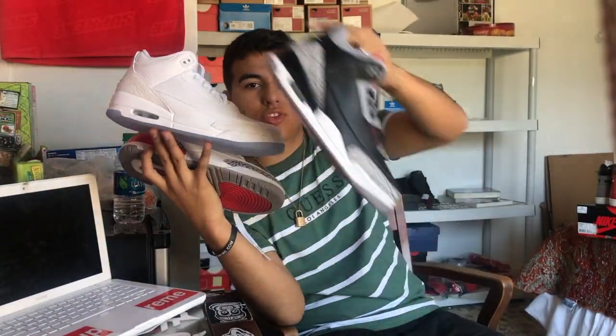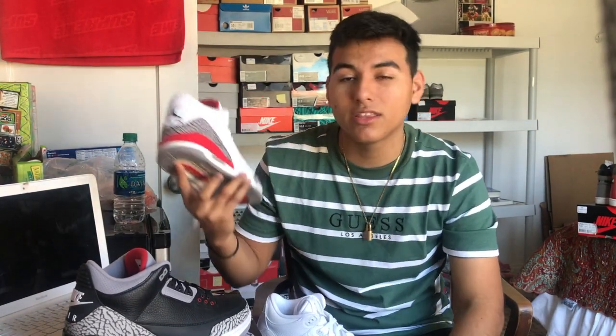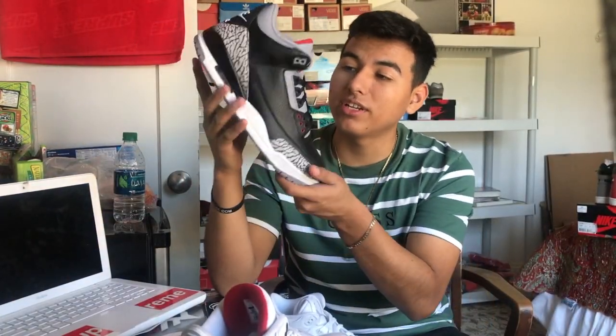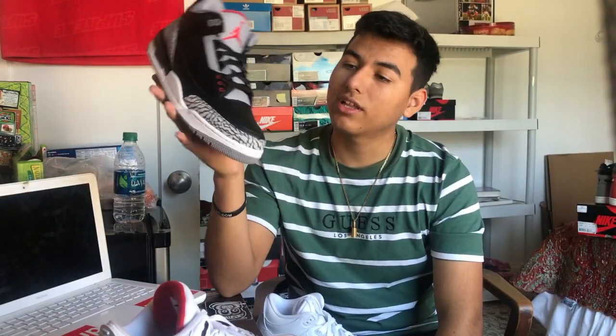Not one, not two, but three Jordan 3s I picked up this year. These Katrina 3s are probably my best — a lot of old heads are screaming because the Black Cements are in the same photo and I'm saying the Katrinas are better. But these give me reminiscence of the White Cement 3s, and all I'd need to do is paint some areas black. I've worn the Katrinas a couple times; I haven't touched my Black Cements at all. All white, kills it for me — red insole, red lining, classic.